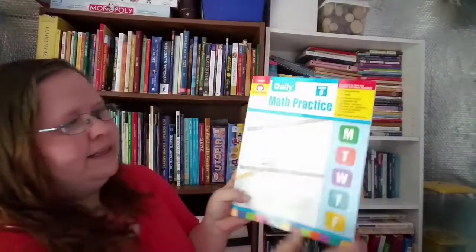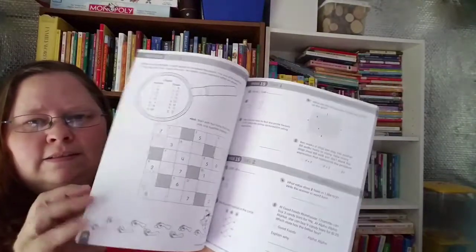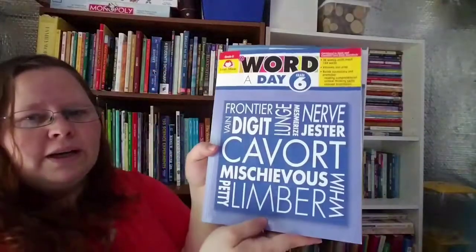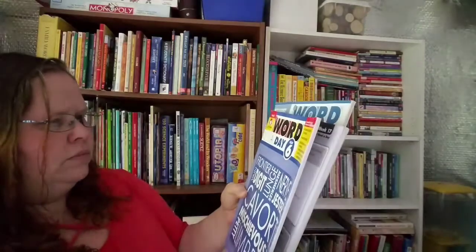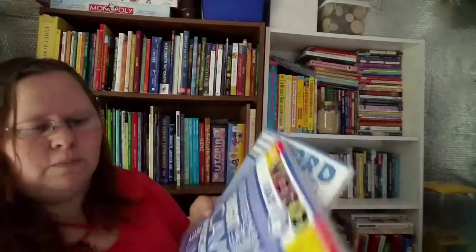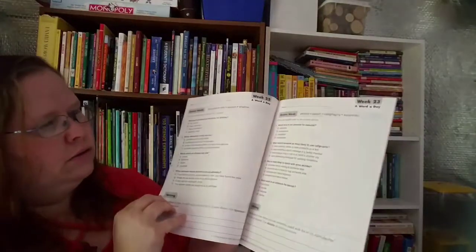This is Daily Math Practice grade six — this one's in black and white. I also bought some sets with the teacher's books: Word a Day grade six, which comes with a teacher's edition and a student's workbook. Just black and white, standard stuff.